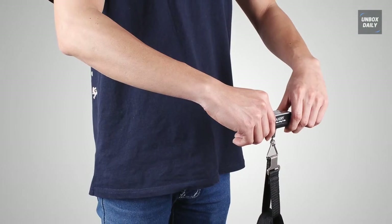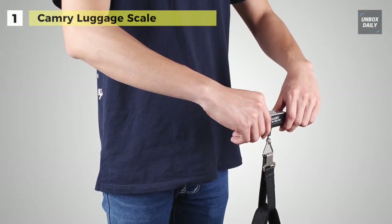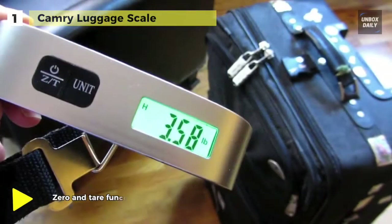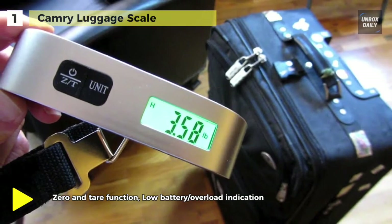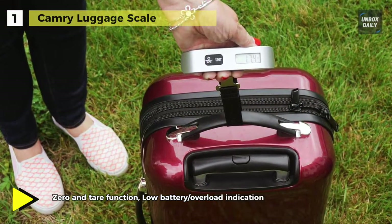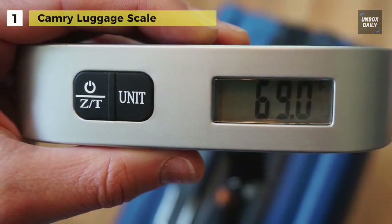Finally, at the top of the list, we have the Camry Luggage Scale. This silver luggage scale ticks all the boxes for affordability, performance, and quality. It's made from engineering plastic with an easy-grip rubber paint handle, and includes an adjustable black luggage strap that can be attached to the handle of almost any suitcase. Accurate to within 0.1 pounds.